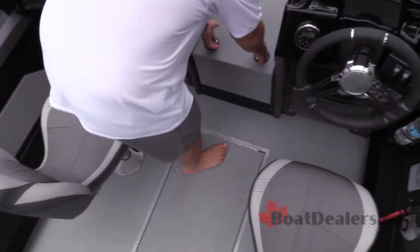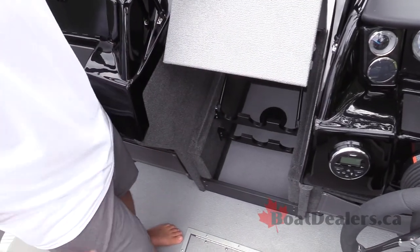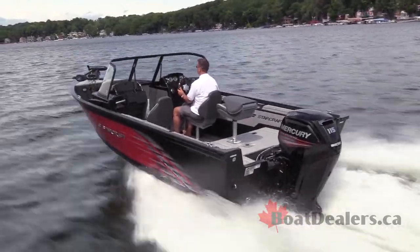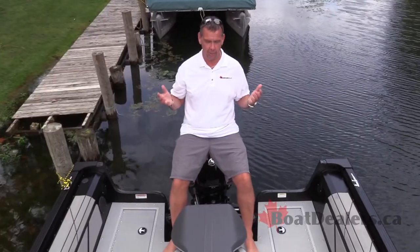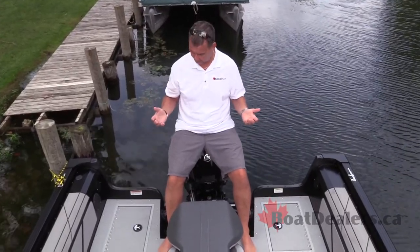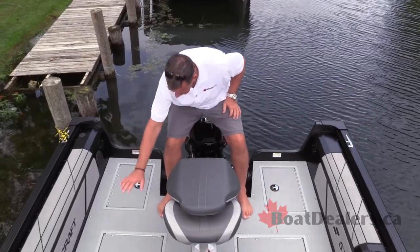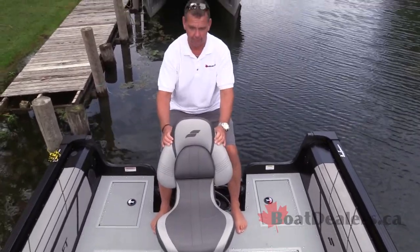When we come up into the walkthrough, we've got another storage compartment for six more rods, all nicely ventilated. The rear casting deck is an important part of a great fishing package — StarCraft has initiated storage here in this compartment as well as the forward compartment, and we've got a great easy-to-flip-up casting chair.